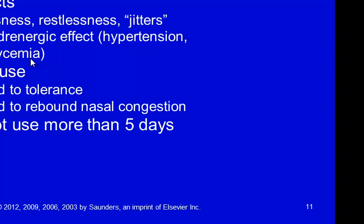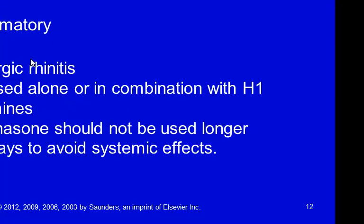An important point about Afrin as a nasal decongestant spray: it can help symptoms for up to five days, but after five days, people will experience what we call rebound decongestion when they stop taking it. We recommend Afrin for less than five days — this is a key consultation point. Nasal decongestant sprays should only be taken for five days or less because of the risk of rebound congestion, and people can actually become addicted to nasal sprays.